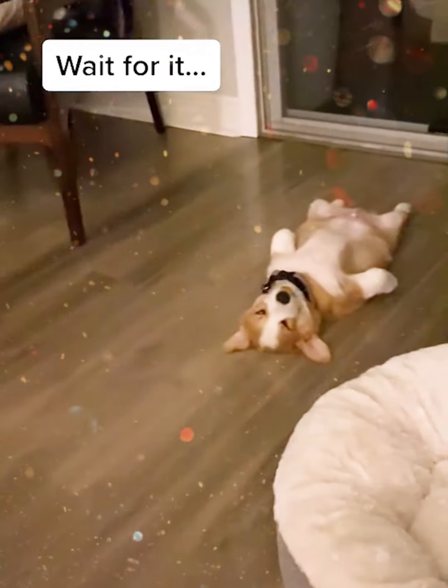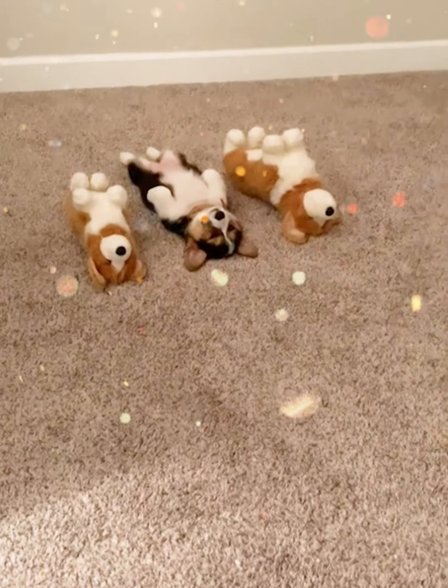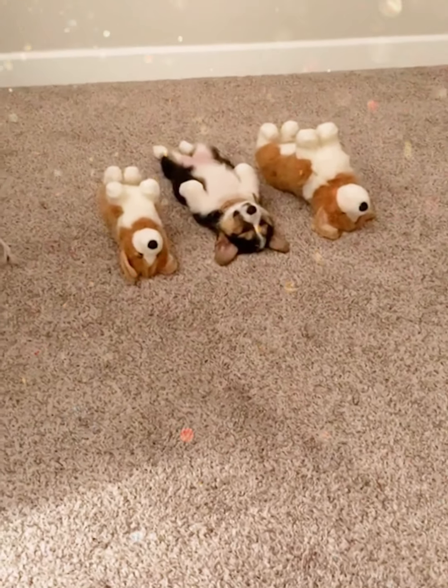It's her favorite sleeping position, putting four short legs up to the sky. But what is this — only the one in the middle is sleeping while the two on either side are still awake?